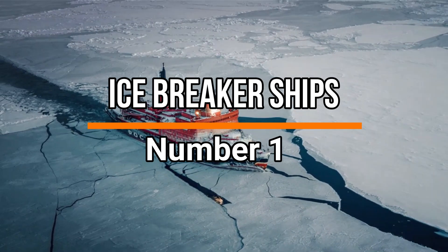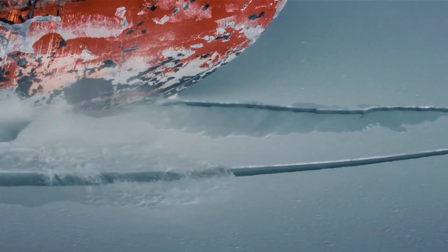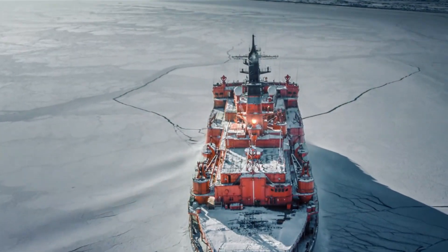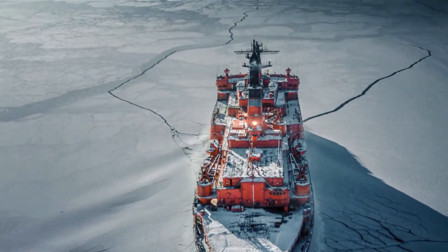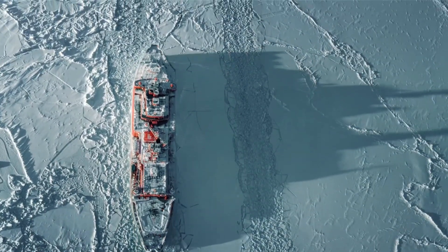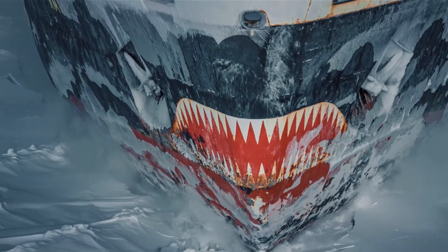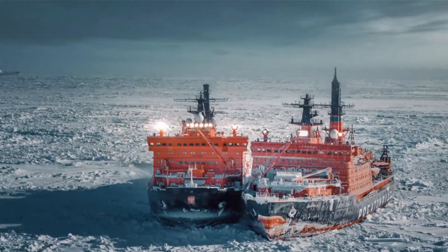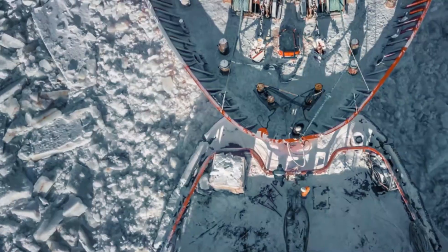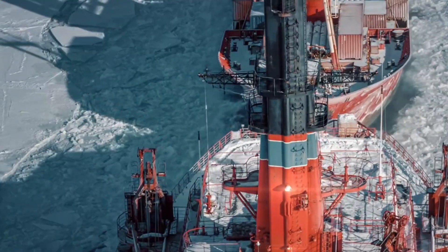Number 1: Icebreaker Ships. And finally, the icebreakers, which are specifically crafted to traverse frozen waters, ensuring critical sea routes remain accessible. These vessels possess reinforced hulls and powerful engines, allowing them to break through thick ice by either ramming or riding atop it. Their primary purpose is to clear paths for other ships, enabling year-round navigation in icy regions. Icebreakers play a vital role in facilitating maritime trade, supporting scientific research, and providing essential services to remote communities in Arctic and Antarctic areas. Effectively breaking through frozen barriers, these ships enhance global connectivity.